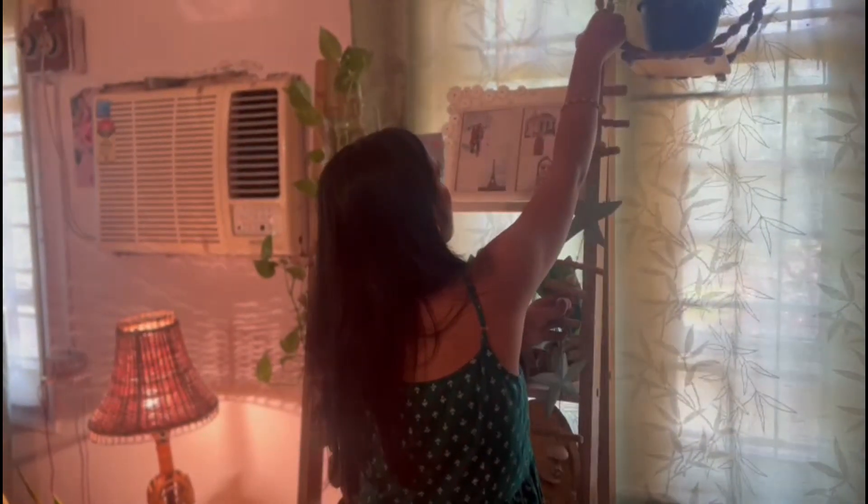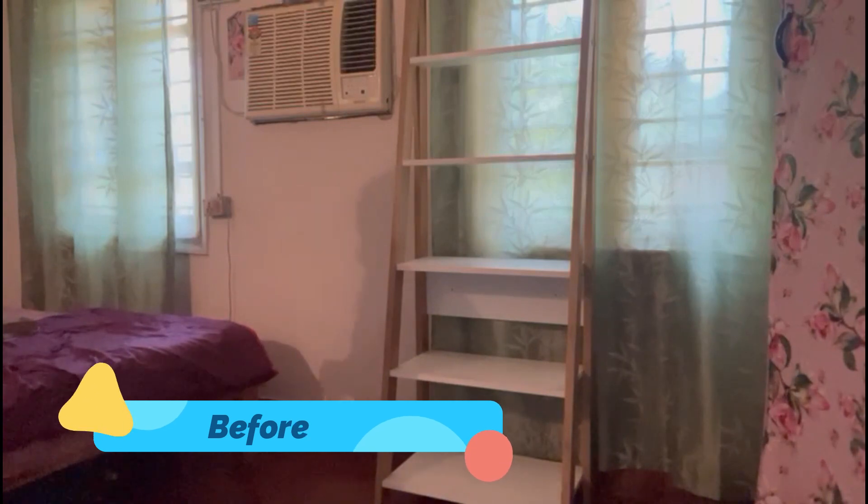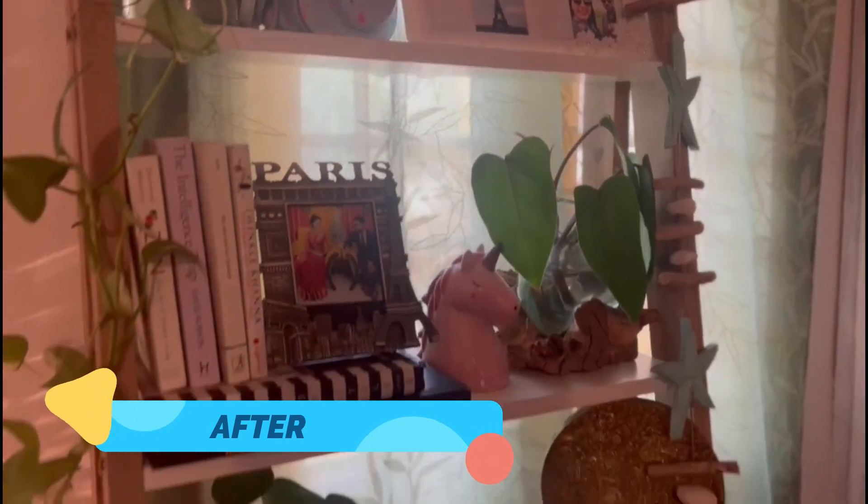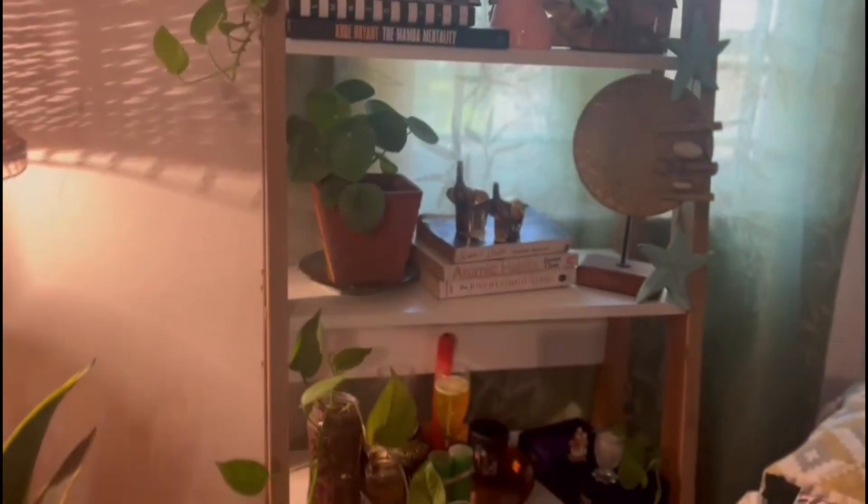Here I am adding a wind chime. And here is the final before and after of this space. I hope you like this video — do share it with your friends and family. This shelf is from Amazon; I will put the link in the description box, so do check it out.